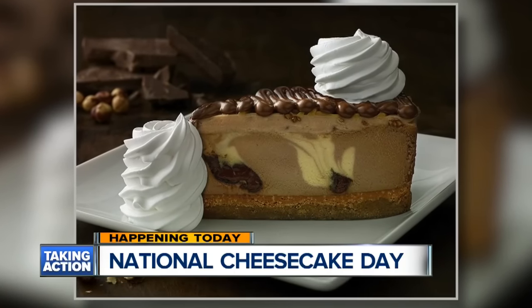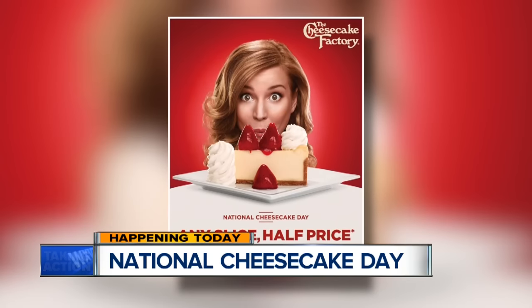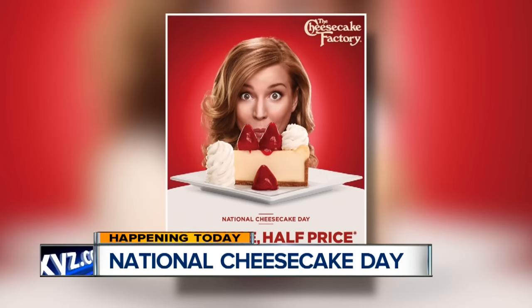Today is National Cheesecake Day, and what better way to help celebrate than to show you how to make a delicious cheesecake at home, courtesy of the Cheesecake Factory. Joining me from the Cheesecake Factory at 12 Oaks Mall is Senior Manager Paul Cosmetes. Did I get that right? Absolutely, you got it right. I was nervous about that.